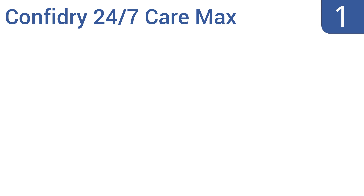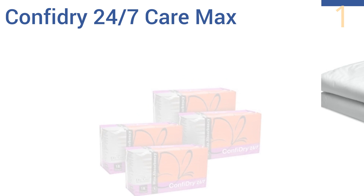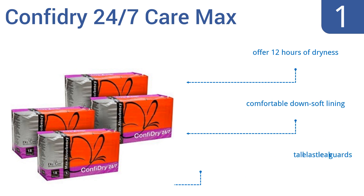And taking the top spot on the list, stock up on peace of mind with the 4-pack case of Confidry 24-7 Care Max. These have a plain white backing with no markings, so they look just like regular briefs, and they boast both pH balance and strong odor control. Plus, they can absorb 2-3 liters of liquid. They offer 12 hours of dryness and feature a comfortable down-soft lining, as well as tall elastic leak guards.